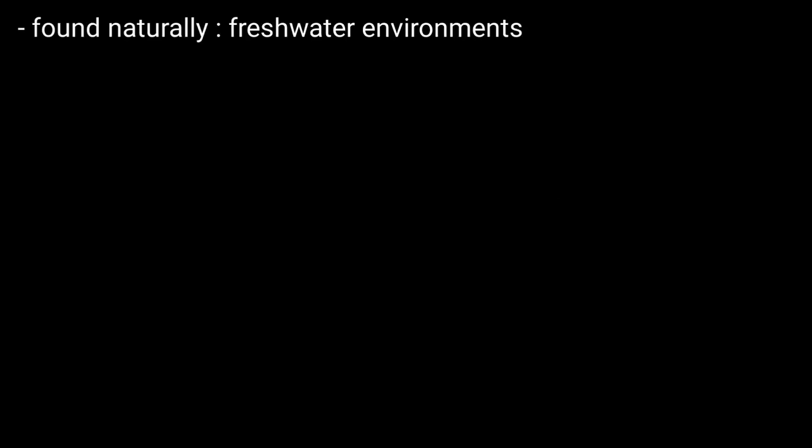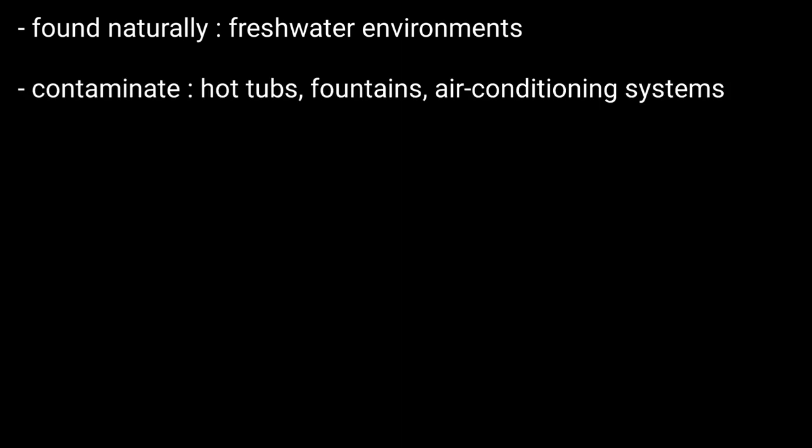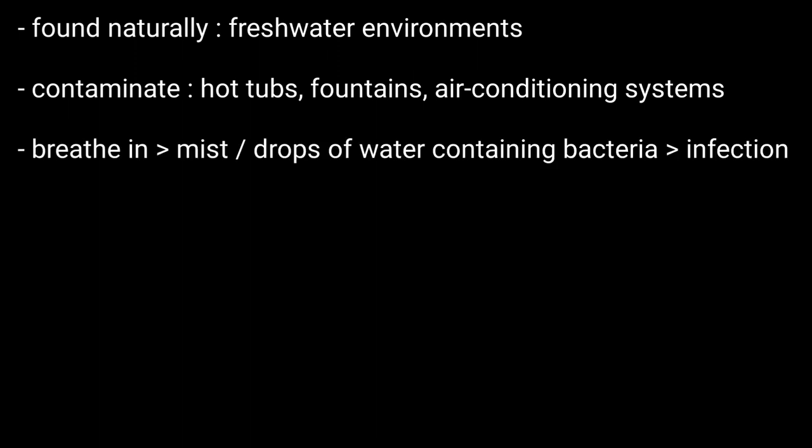Legionella bacteria are found naturally in freshwater environments. The bacteria may contaminate listed water sources. Legionellosis infections happen when people breathe in mist or small drops of water that contain the bacteria.